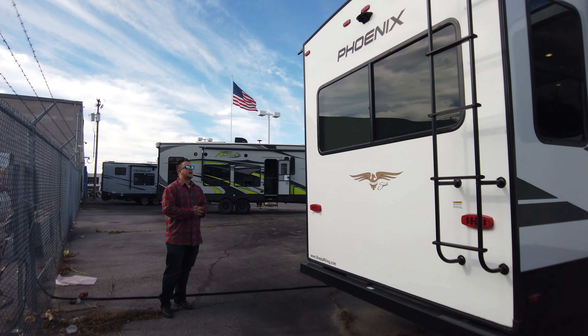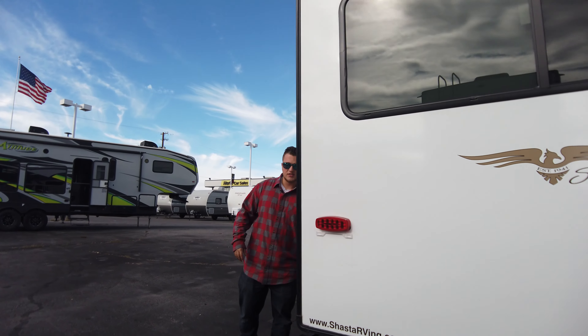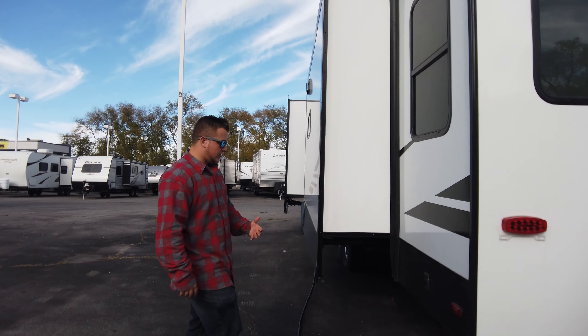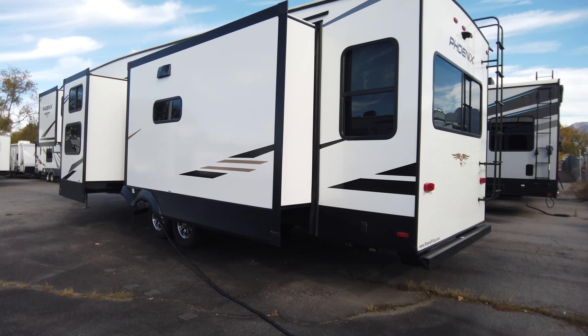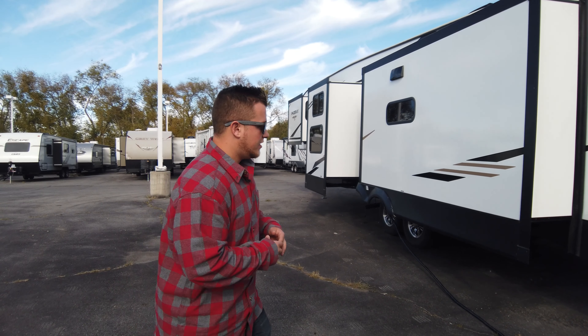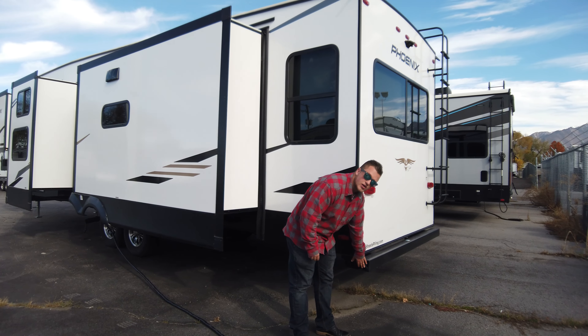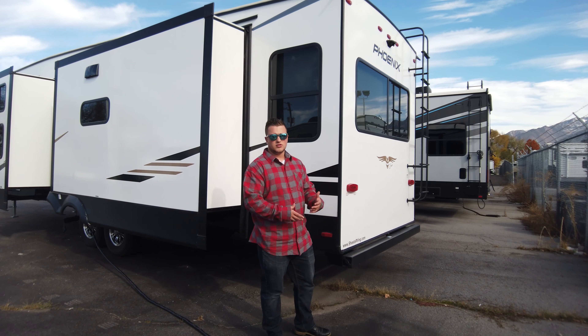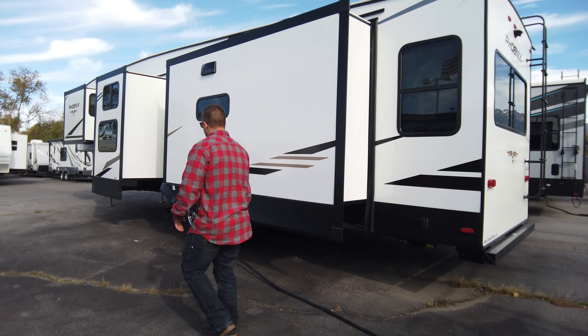Over here you have your electric stabilizer — there's one up front too — which will help stabilize the coach so it's not as rocky when you're inside camping. They also give you a bumper on the back so you can store the black tank sewer hose tucked away underneath, which is super nice.